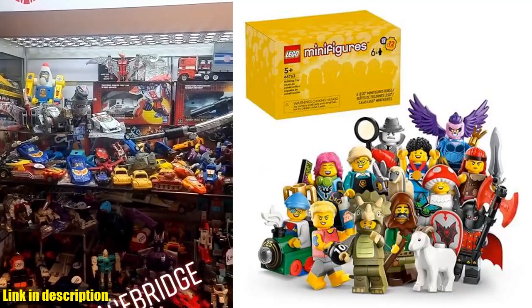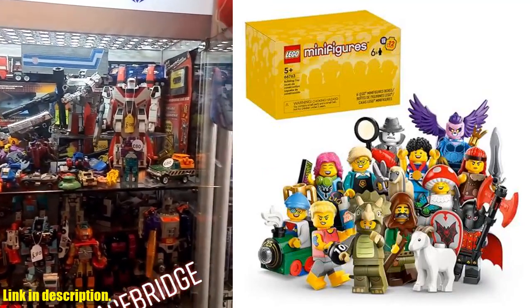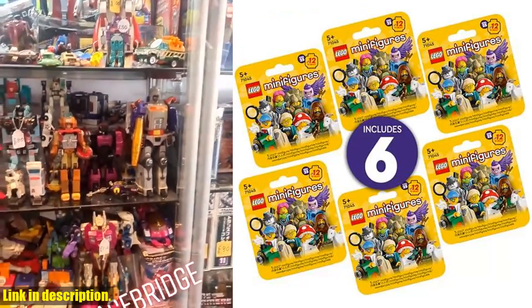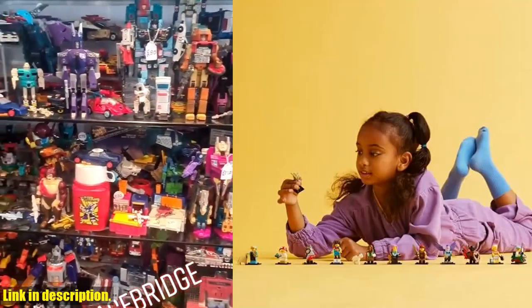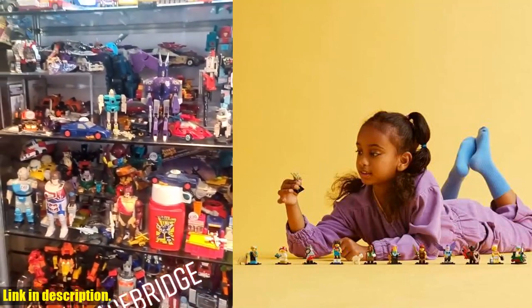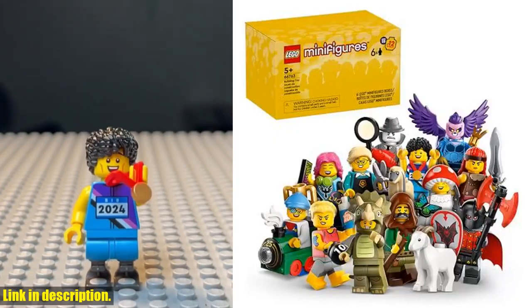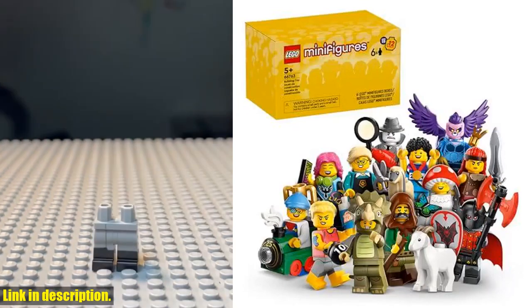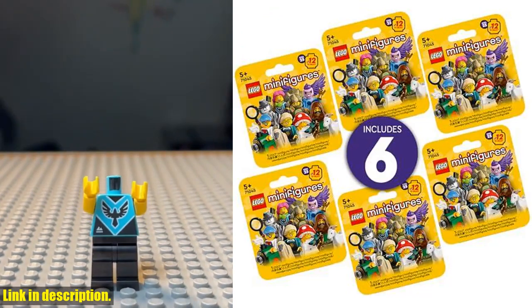Hey there, LEGO lovers! Today, we're taking a look at the LEGO Minifigures Series 25 6-Pack Mystery Blind Box. This awesome set includes 6 surprise minifigures, perfect for boys, girls, and kids ages 5 and up. With 12 unique characters to collect, each mystery box contains a random selection of these cool minifigures. From Triceratops Costume Fan to Film Noir Detective, there's something for everyone in this collection.